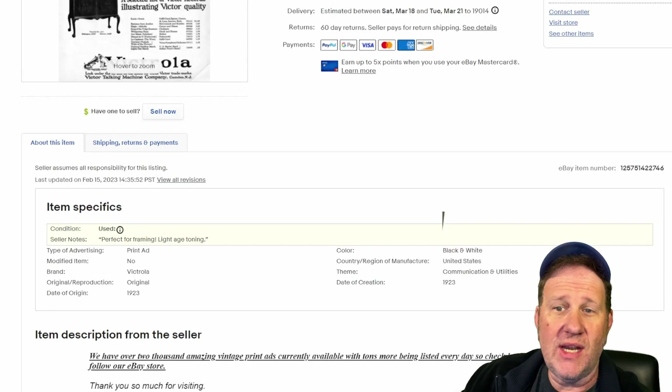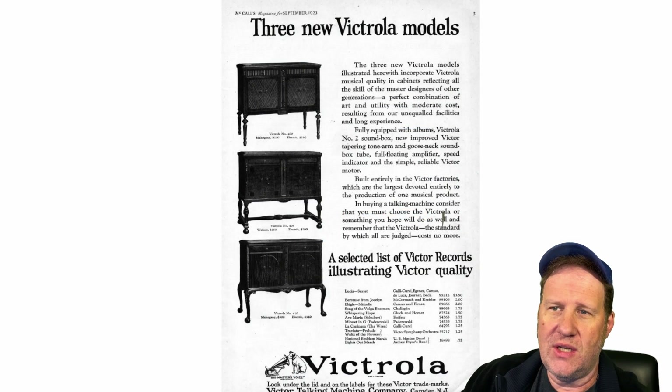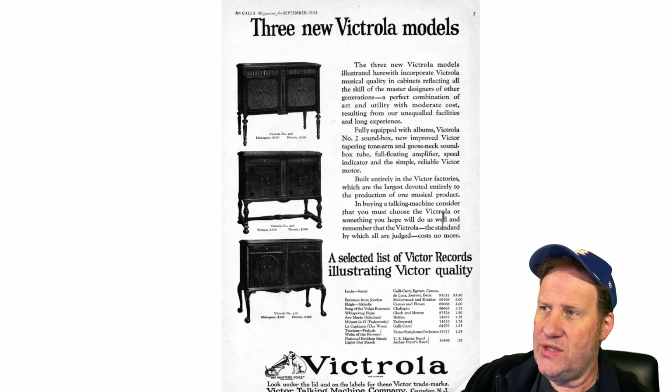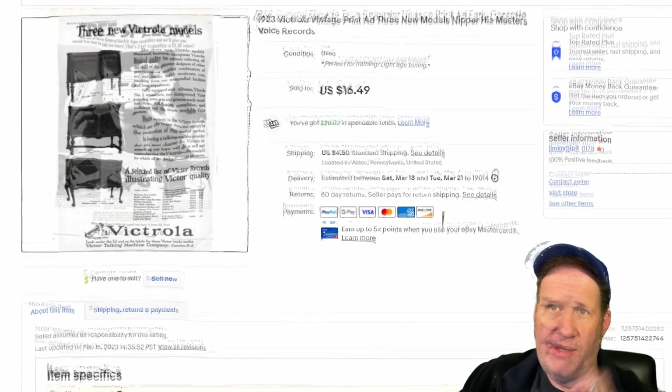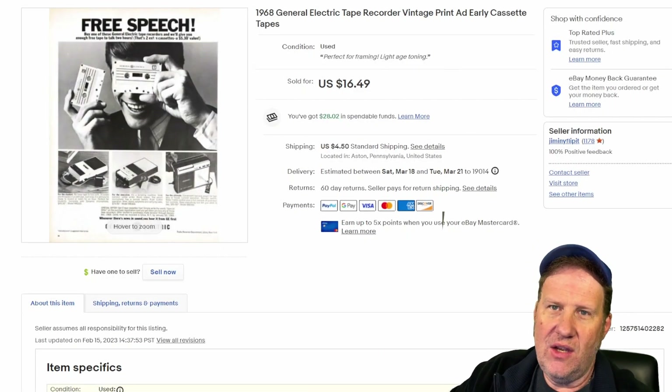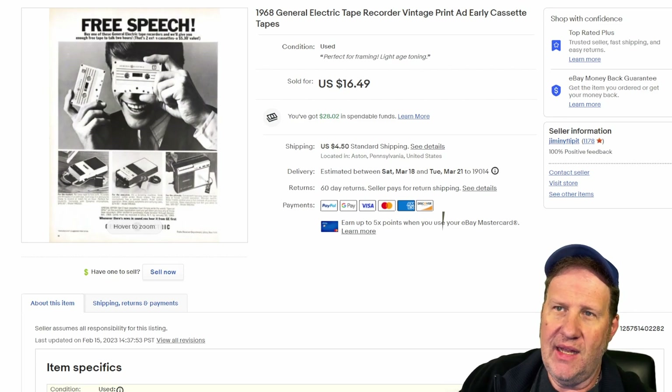Now back to 1923 — this is from McCall's magazine. It features Victrola models — three different kinds, including His Master's Voice, the legendary symbol of Victrola RCA. This one went for $16.50 plus shipping.